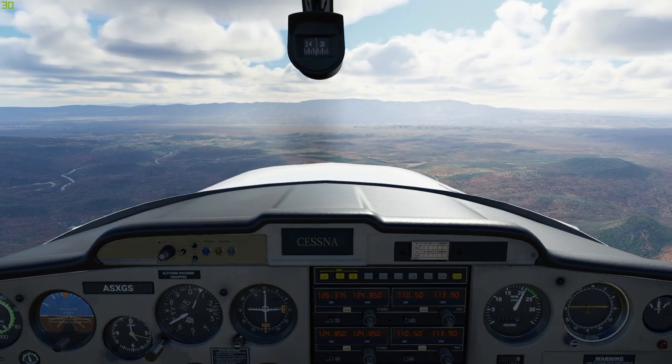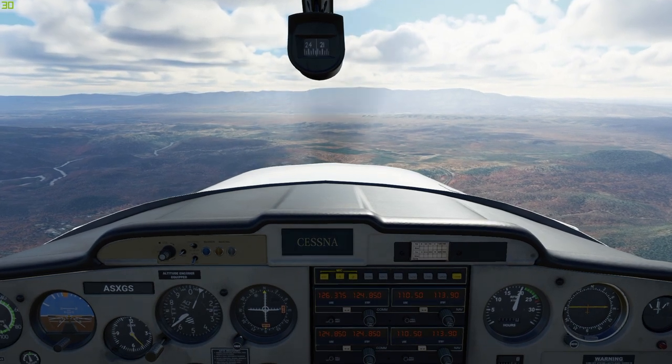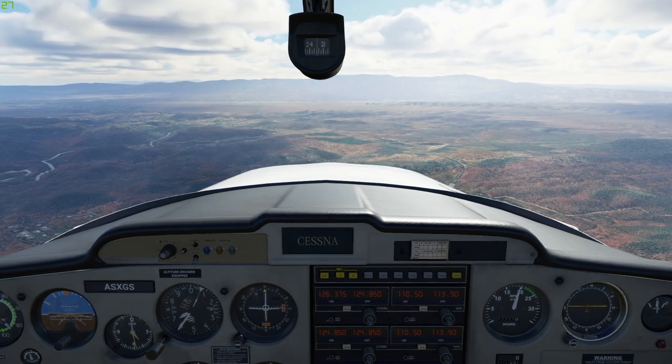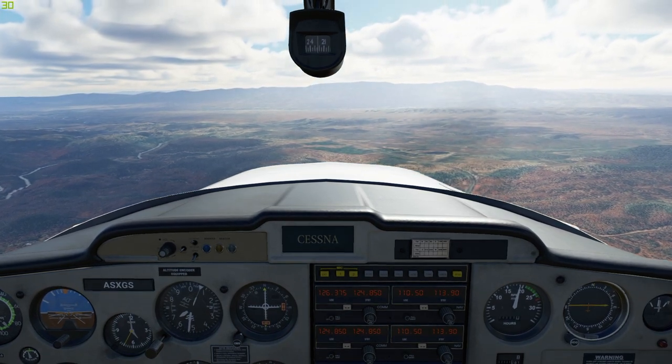I'm using the Logitech flight yoke system, so I'm physically doing this on a throttle quadrant right now. I'll leave a link in the description to the yoke system along with the rudder pedals that I'm using, in case anybody wants to check them out.